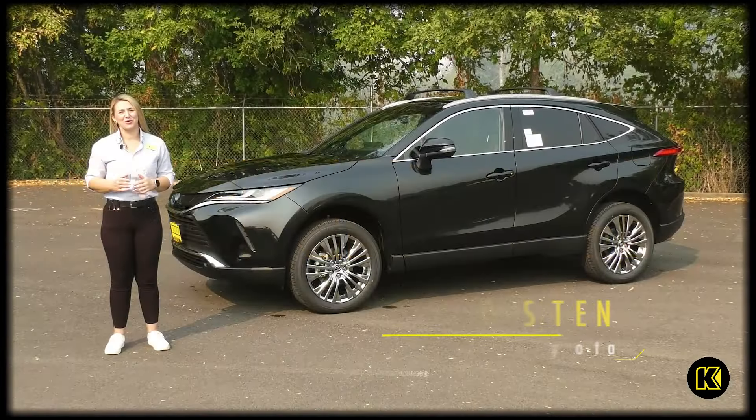One of the things that I really like about the Venza is the redesign. It's very sleek and very luxurious, almost like a Lexus, with a much nicer price tag.